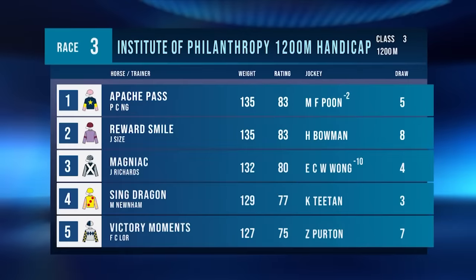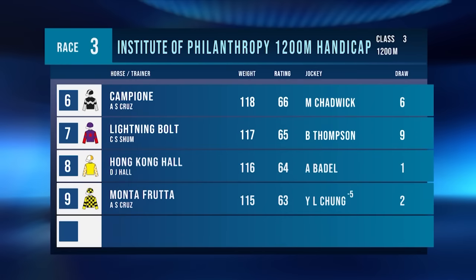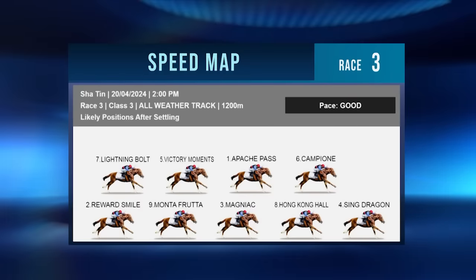Race number three is back onto the all-weather — a Class 3 over the 1200 metres. Apache Pass is a three-time winner, all over 1650, just his second go at course and distance. Rewards Smile has pacifiers going on and has had three trials since scratching lame on 29th November. Sing Dragon is looking for three in a row. Victory Moments ran second to Sing Dragon at his last two starts. Lightning Bowl is a two-time course and distance winner. Hong Kong Hall and Montefruita are down the bottom, a last-start winner coming up in grade, as Sing Dragon leads them up.